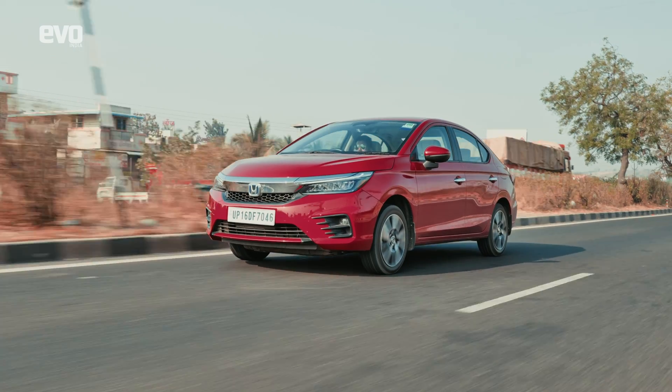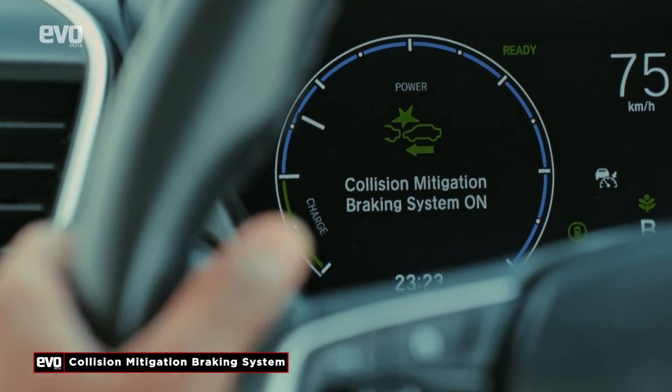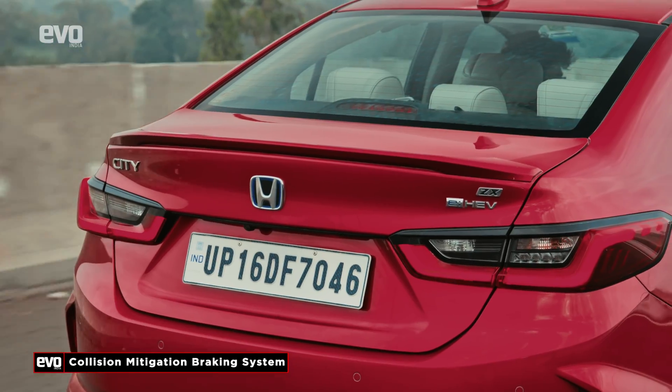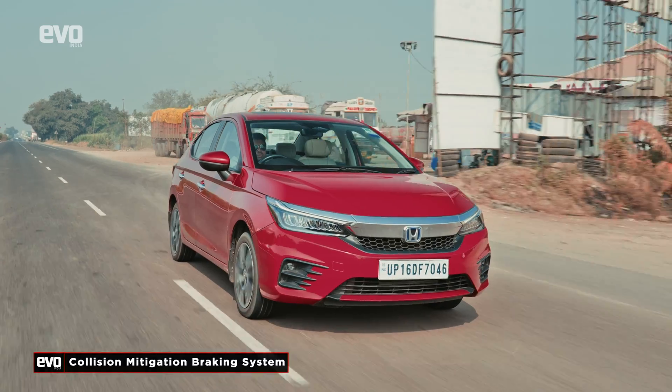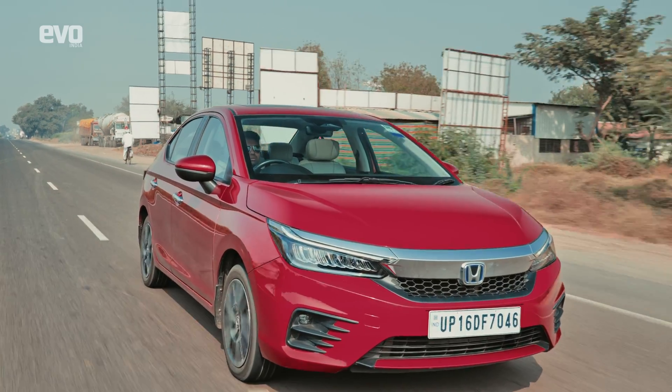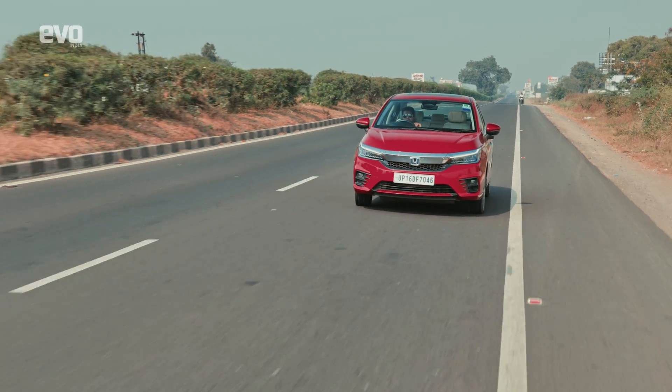Adaptive cruise control is complemented by CMBS — the Collision Mitigation Braking System. It first gives you audio and visual warnings on the instrument cluster. If you don't react immediately, the onboard computer applies the brakes to slow the car down and avoid a collision.